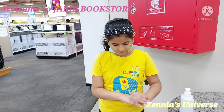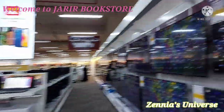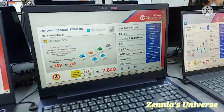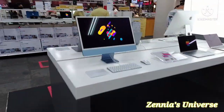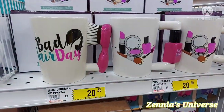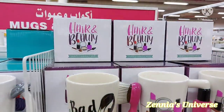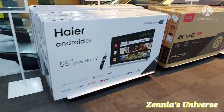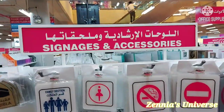We have entered the Jarir Bookstore and on the ground floor we saw so many LCDs, TVs, computers, laptops, printers, all sorts of electronics and work stuff. We also saw some accessories, and these little computers and laptops that have an Apple shape spinning inside filled with color. We also saw these adorable little mugs, and even this cute little camper van mug!